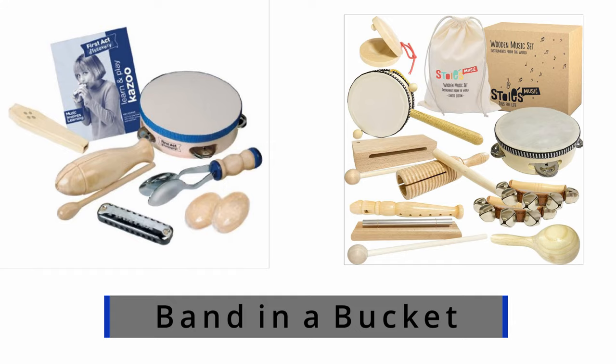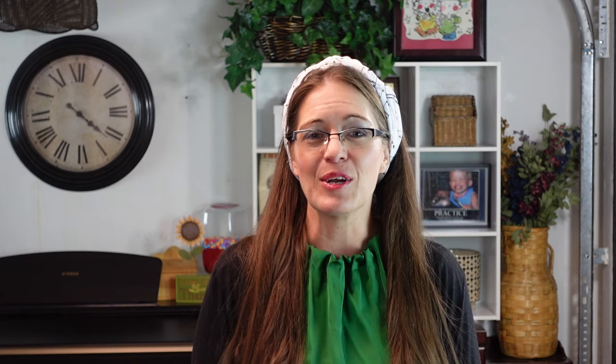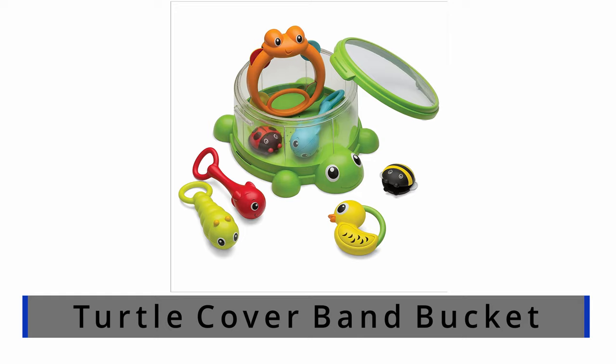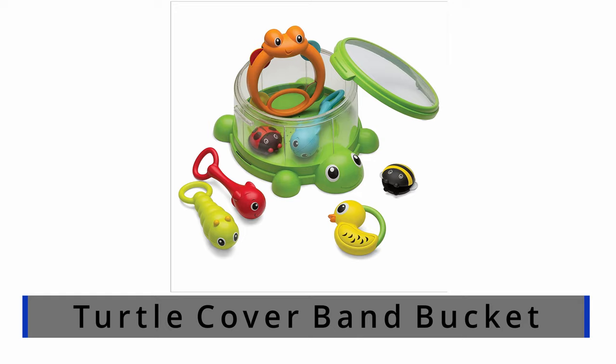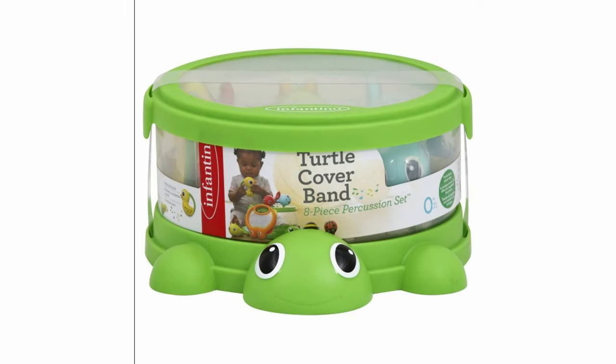Number five: First Act Discovery Band in a Bucket or Stories International Wooden Music Set. I like these because they're actually surprisingly good quality — though not premium — and you get a variety of instruments that are all really easy to use and toddler-friendly. The Band in a Bucket includes a CD and is made of wood instead of plastic. Number six: the Infantino Turtle Cover Band Bucket. I really like this one — it's great for babies and young toddlers, fun with its animal-style instruments, includes a good variety of instruments, is easy to store in the bucket, and is actually cute enough to display on a shelf in your kids' room.